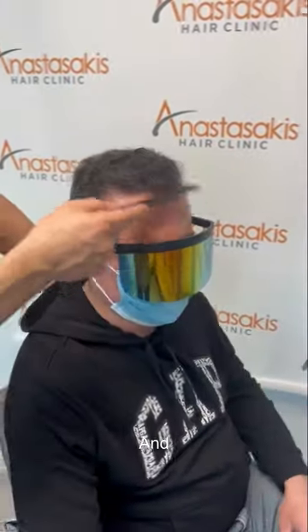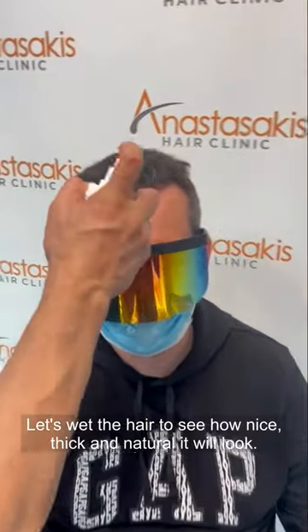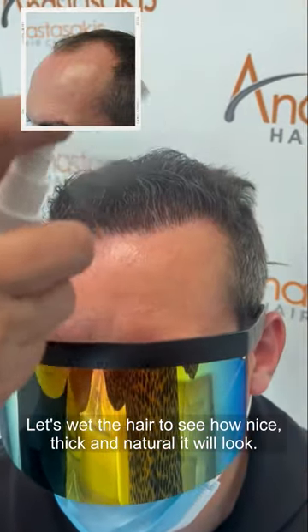There are no signs of surgery. Let's wet the hair to see how nice, thick, and natural it will look.